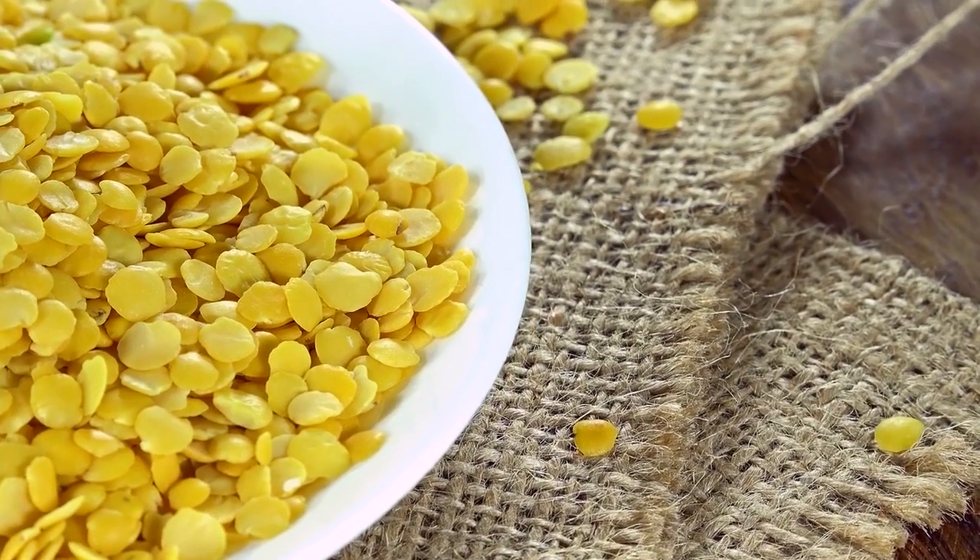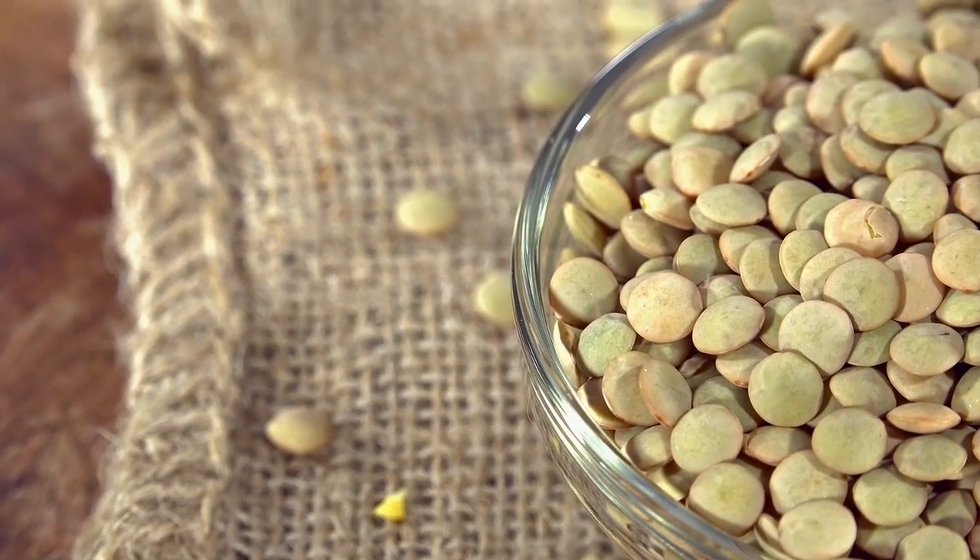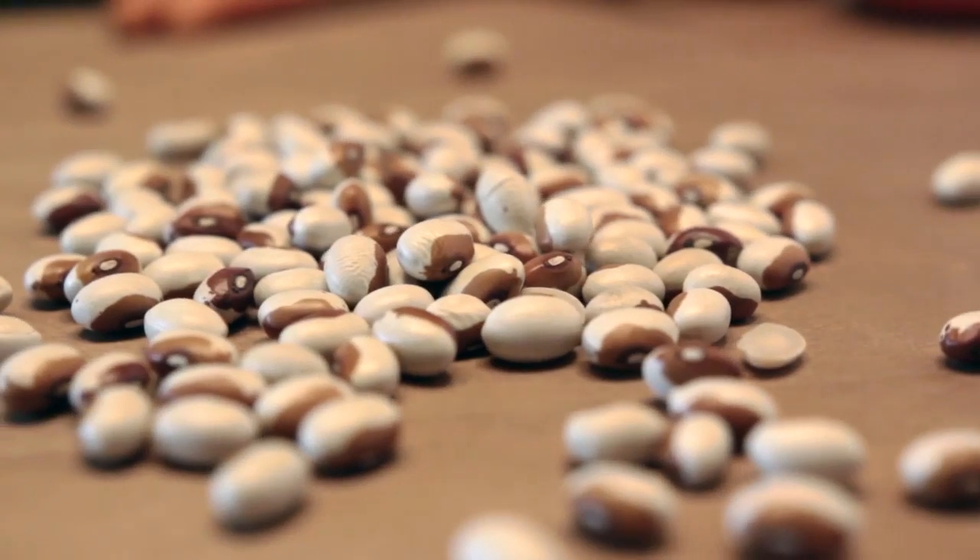Pulses are also a water-efficient source of protein and use one-half to one-tenth the amount of water that it takes to produce other sources of protein.